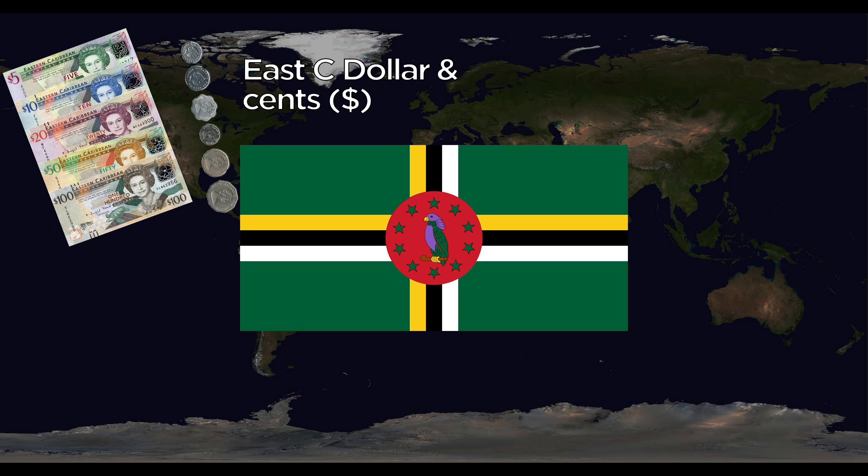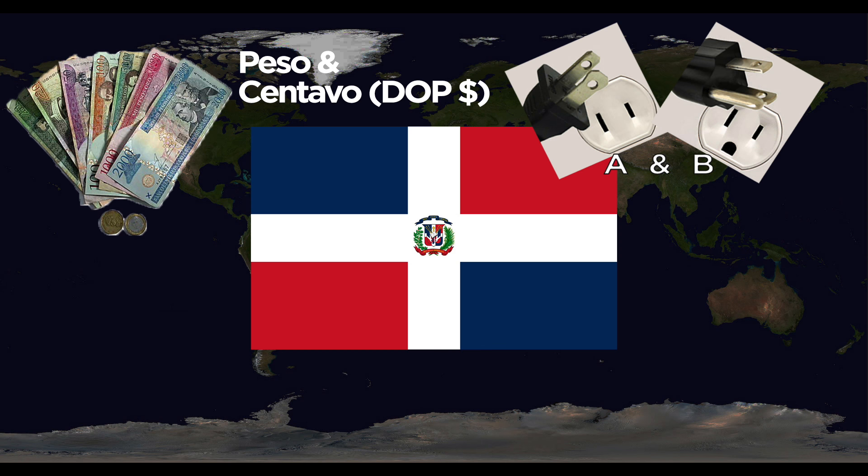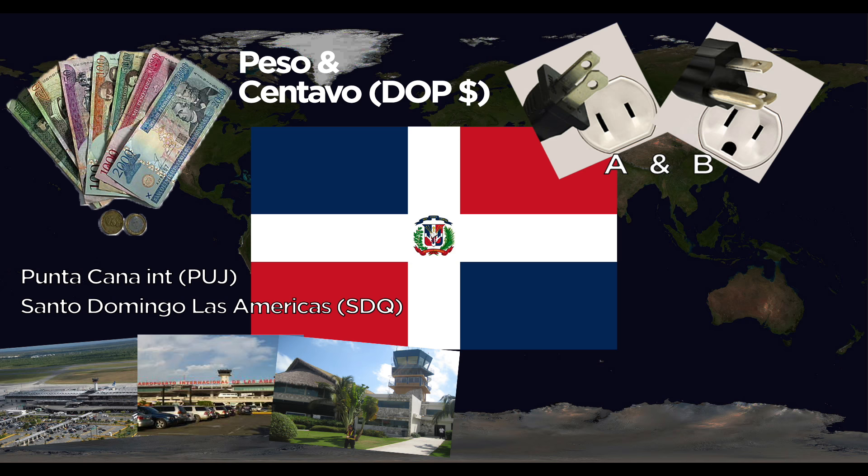Dominica uses the East Caribbean Dollar and cents. They use the D and G outlets. The one major airport is Douglas Charles International. The national animal is the Sisserou Parrot. The Dominican Republic uses Dominican Pesos and Centavos. They use the A and B outlets. Major airports are Punta Cana International and Santo Domingo Las Américas International. The national animal is the Palm Chat bird.